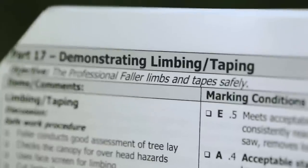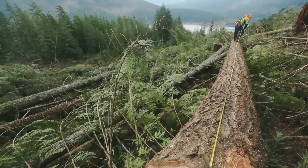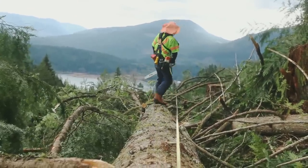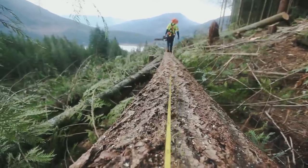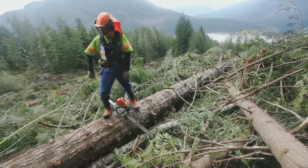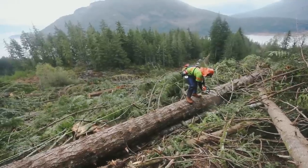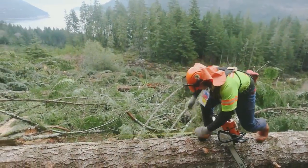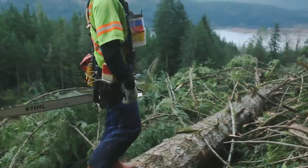Part 17, Demonstrate Limbing and Taping. The faller must be able to limb and tape a tree safely. To do that, the faller must assess the tree's stability and check the canopy for overhead hazards. While cutting limbs, taping, and bucking, the faller must be wearing eye and face protection and understand how to control the tape rewind as well as the loaded and supporting limbs. Limbs must be cut flush with the bowl of the tree. The faller must be able to choose appropriate log lengths to ensure a safe bucking position, assess bind, and prevent pivot points. The chain brake must be engaged when moving from cut to cut.